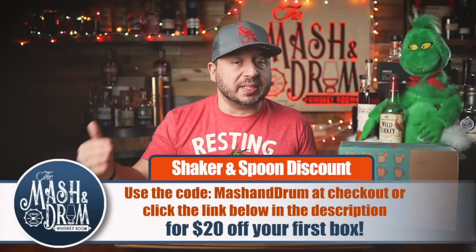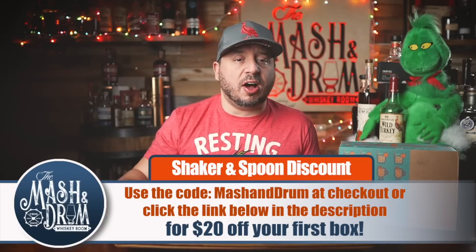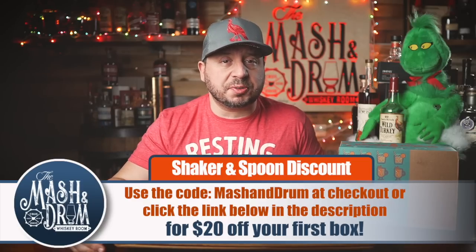So how do you get these delicious cocktails from Shaker and Spoon crafted by award-winning mixologists? Click the link below in the description and use the code MASHINDRUM at checkout for $20 off your first box. That's right, $20 off your first box. Makes a great gift for you or someone you love. Thanks to Shaker and Spoon for sponsoring the Mashin' Drum.